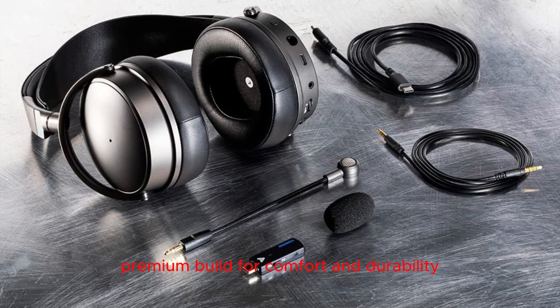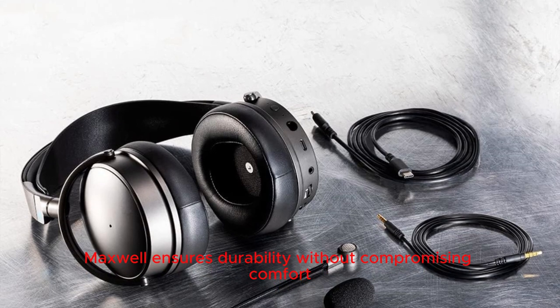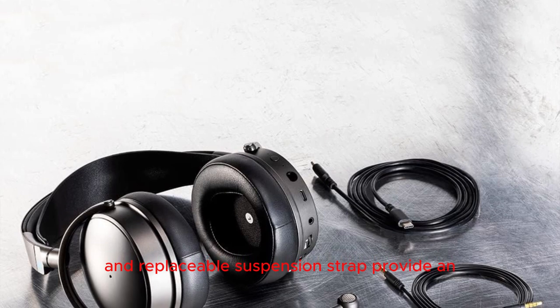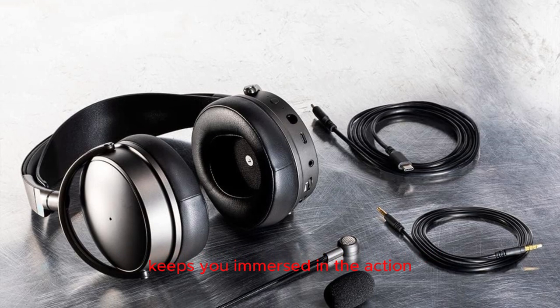Premium build for comfort and durability: crafted on a premium chassis with aluminum yokes and a spring steel headband, Maxwell ensures durability without compromising comfort. The deluxe contoured earpads and replaceable suspension strap provide an ergonomic design for extended gaming sessions, while class-leading passive noise reduction keeps you immersed in the action.